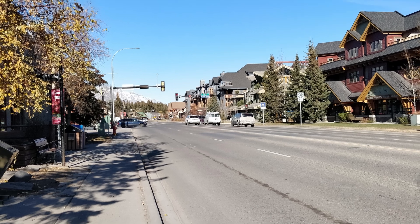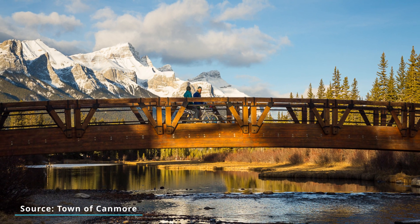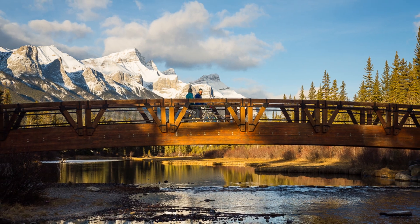Canmore has a very good transport policy where they aim to reduce the percentage of car trips in the town. They realize that they couldn't keep growing the town relying on private automobiles to get around. It's a very popular tourist destination with people driving in from Calgary and all around Alberta to go skiing or hiking or enjoying the Rocky Mountains, and people really enjoy getting around by bike and on foot, which means they are pushing for more sustainable mode share within the town itself.